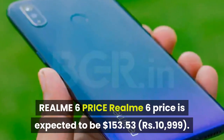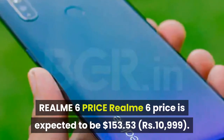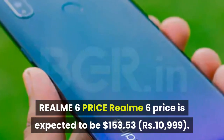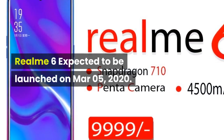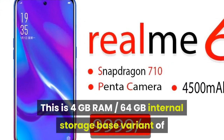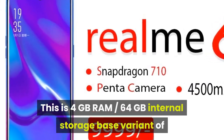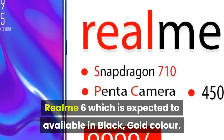Realme 6 price is expected to be $153.53. This is the 4GB RAM, 64GB internal storage base variant of Realme 6, which is expected to be available in black and gold color.